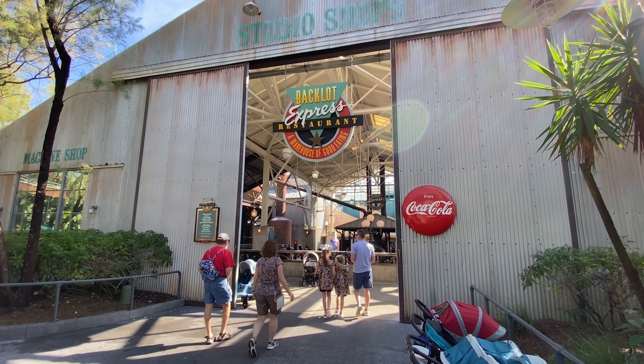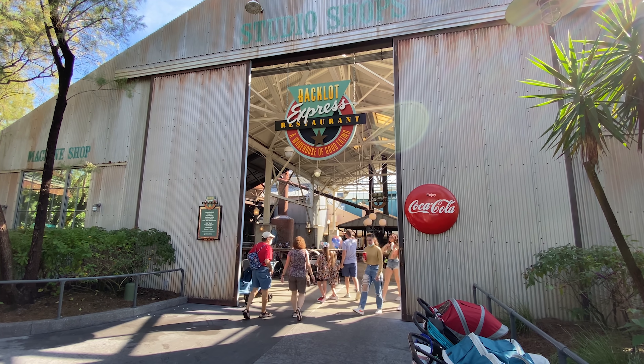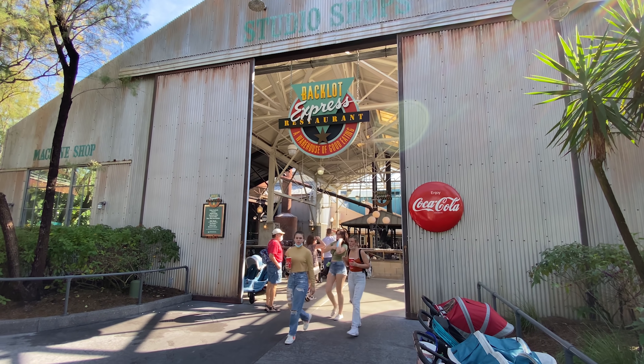Hello everyone, back at Hollywood Studios coming to you with another dining vlog. Today I'm hitting up Backlot Express to see if this location is as bad as I remember it being. The last time I was here was well over two years ago, so I haven't been back in a while.